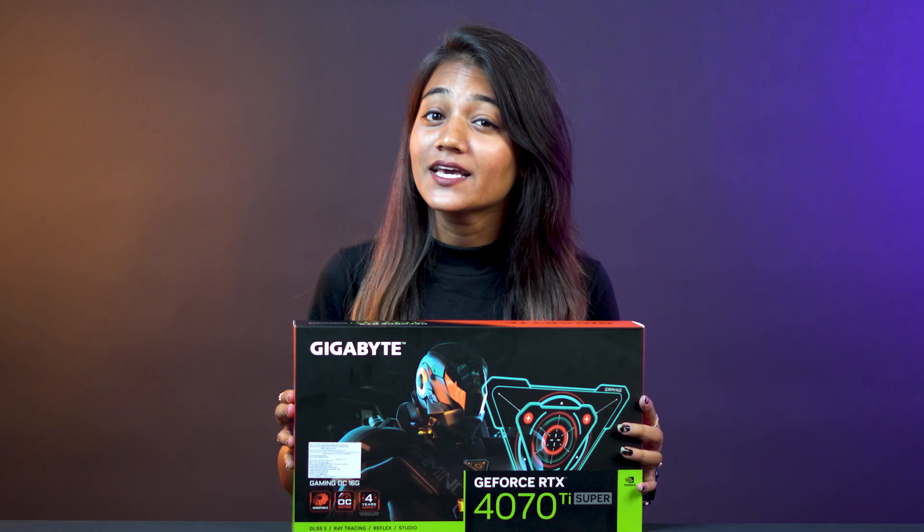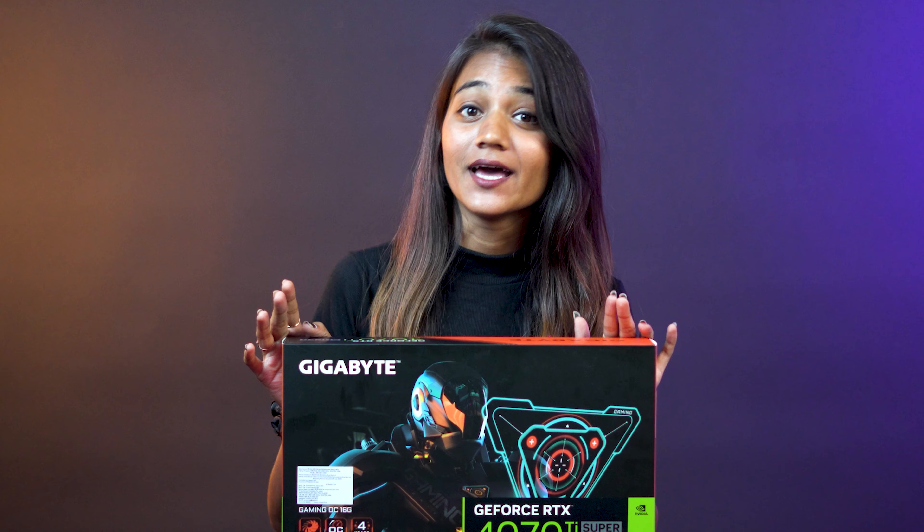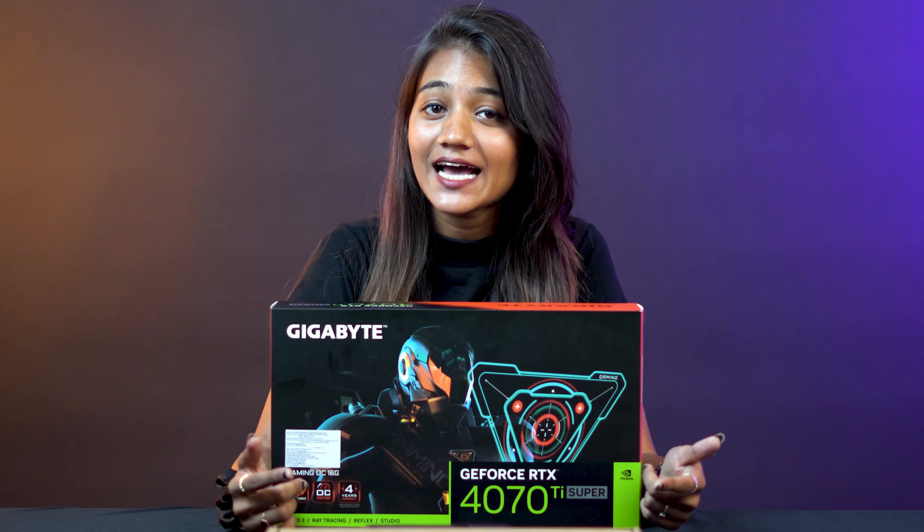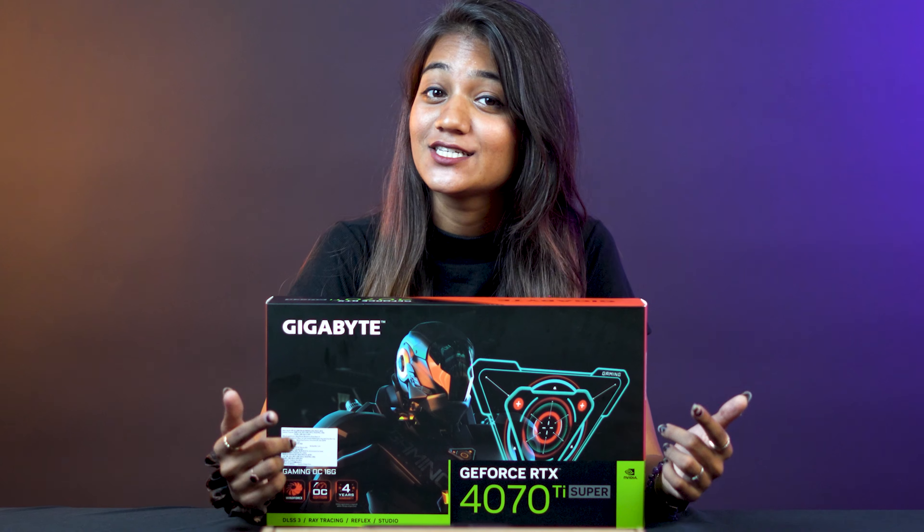Imagine stepping into a world where your gaming experience transients into reality, where every frame is a masterpiece of hyper-realistic detail, where the boundaries of what's possible are shattered by the raw power of artificial intelligence. Now we're going to think about how this is possible. What secrets lie within this unassuming piece of hardware? Let's dive in together and discover the secrets behind the GeForce RTX 4070 Ti Super Gaming OC16G.